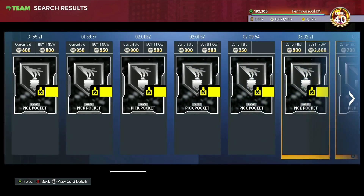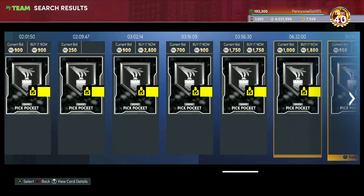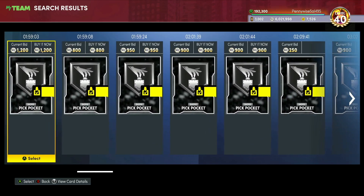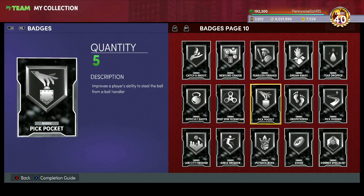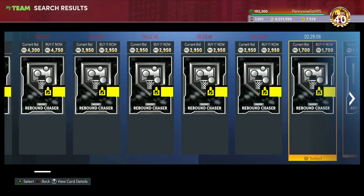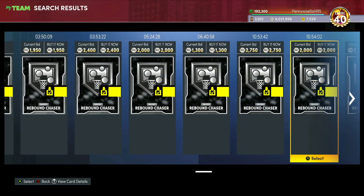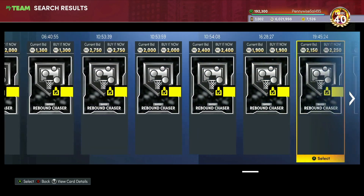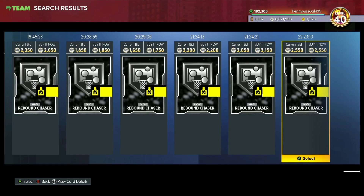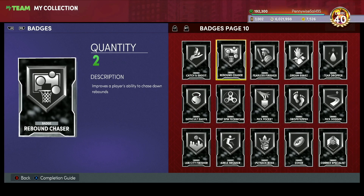You want to buy bronze and silver badges — not gold ones. Gold badges are the least valuable and least rare, with the worst amount of value. Silver Pickpocket is another great one for only 800 MT, and you don't need a crazy amount of MT to invest in it. Rebound Chaser is another good shout — it's down to 1600-2000 MT. If a LeBron James-type card comes out without Rebound Chaser, like last time, silver Rebound Chaser went up to 10000-12000 MT.